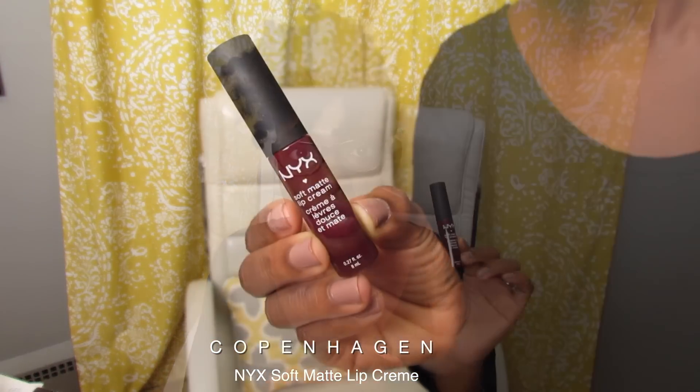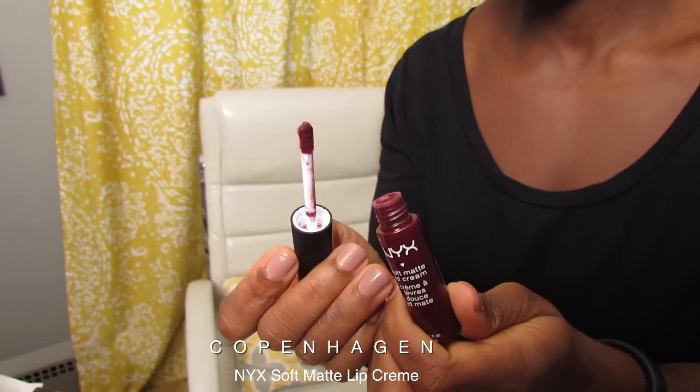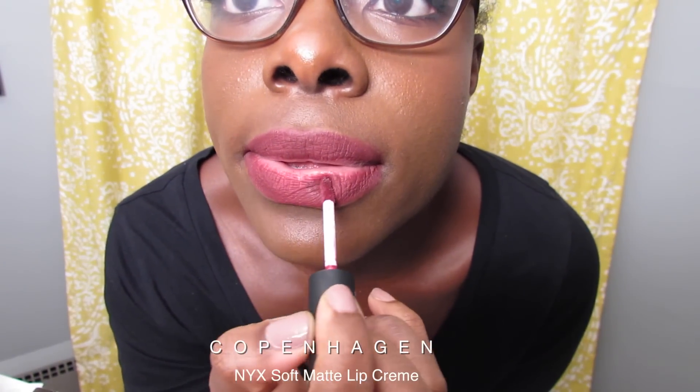It comes with a soft wand applicator that is easy for application and gives you good control. You can use the end of it to help line your lips and then the sides of it to fill in the lip.